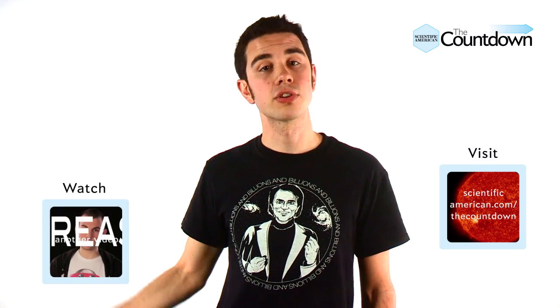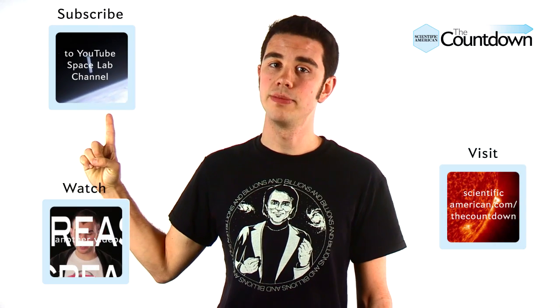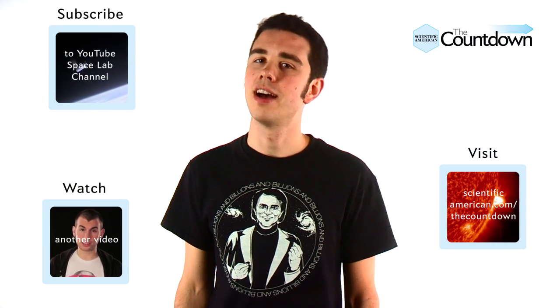That's it for this episode of The Countdown. For links and more information on all of these stories, visit scientificamerican.com/thecountdown — there's a link down there for all the lazy people. But before you do that, watch another video or subscribe to YouTube's Space Lab channel. For Scientific American, I'm Dave Mosher.